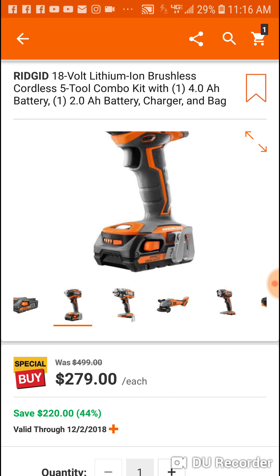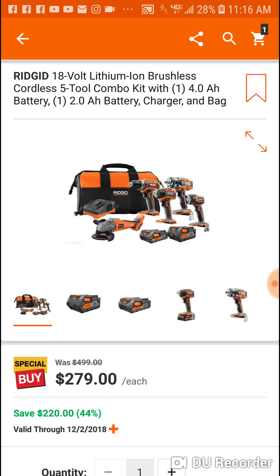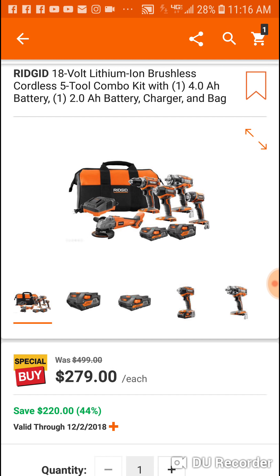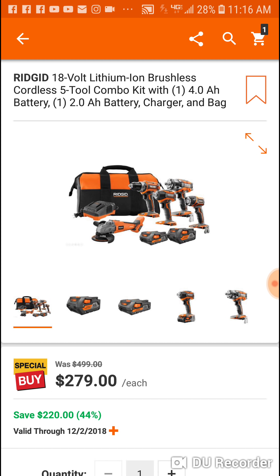You only got three tools last year — this year you're getting five. You're getting a drill driver, a light, an impact driver, an angle grinder, an impact wrench, and a bag. The light is on the bottom of the impact as you can see. This deal is running until December 2nd, so you've got a couple of weeks. You're saving $220 — it's a pretty good deal. I like this deal better than their $249 in-store deal.